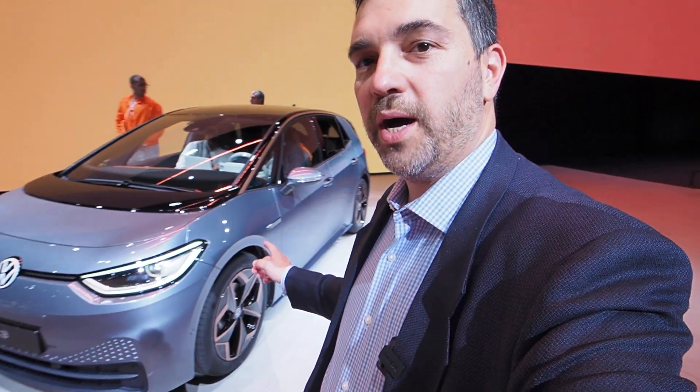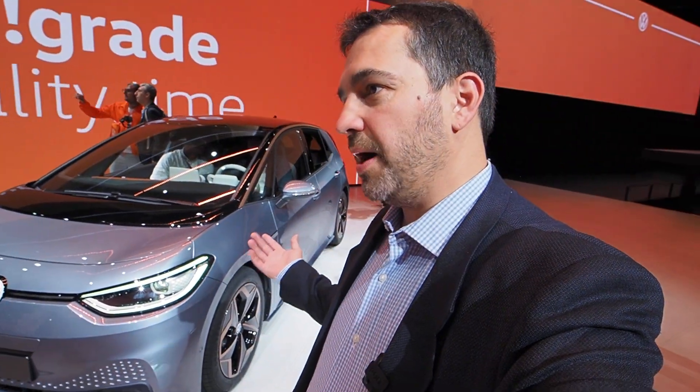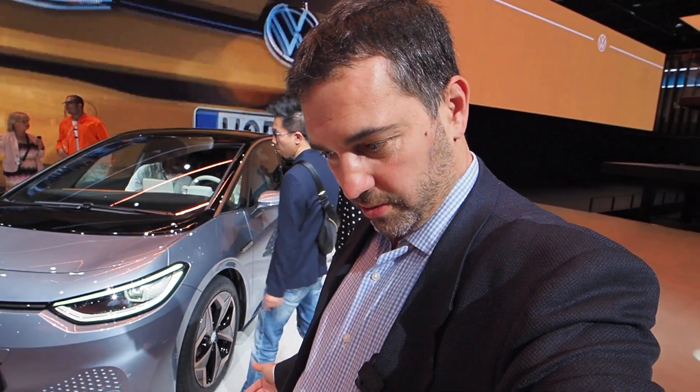This is the VW ID.3, the first production Volkswagen electric vehicle to come out. By looking at it, it's kind of nondescript, it's kind of golf-like, but it doesn't actually have the levels of quality that a Golf has, so that's interesting.